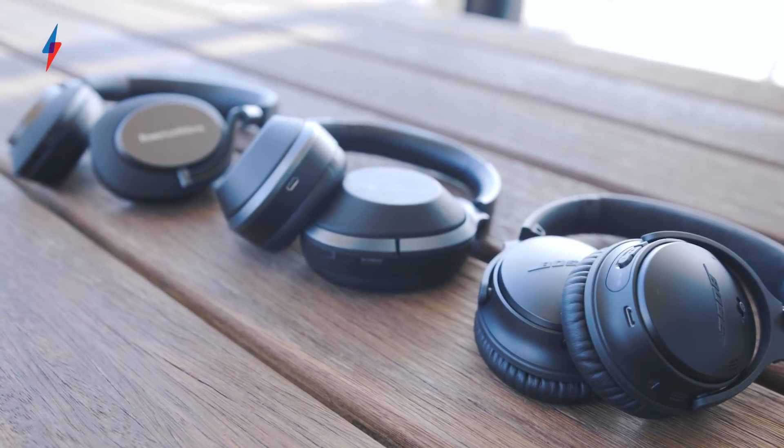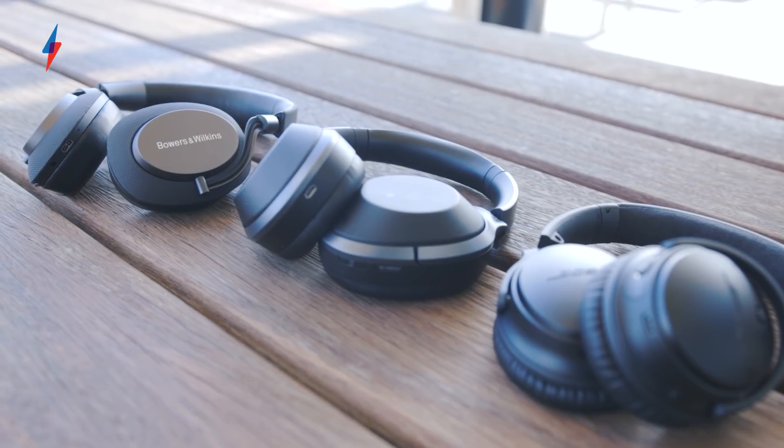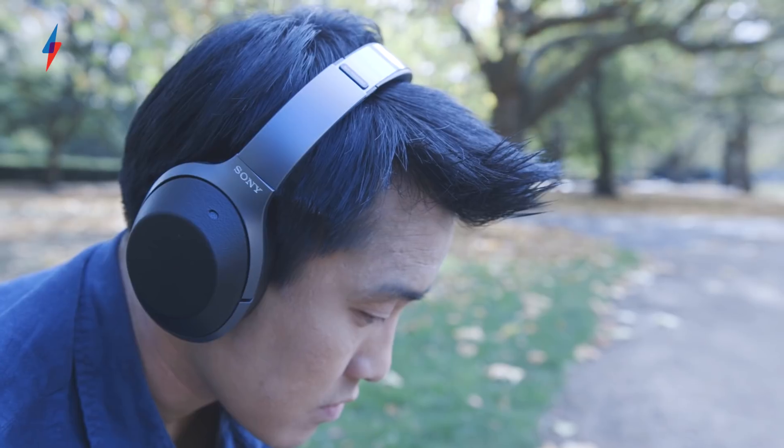You can turn that auto-sensor feature off in the app. The app also lets you adjust various levels of noise cancelling, so if you don't want total silence and want to let in some voices, the app can do that too.